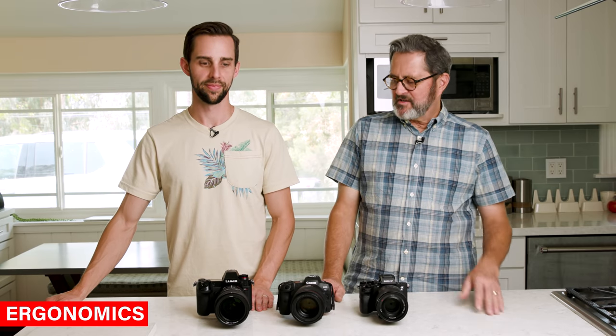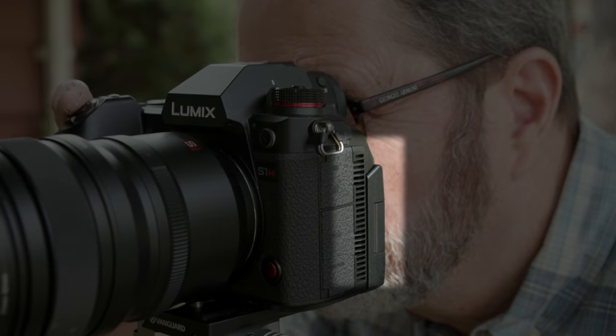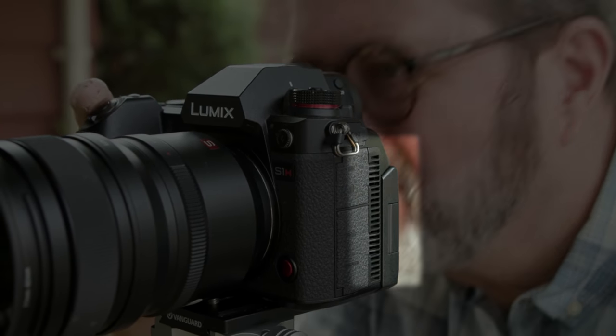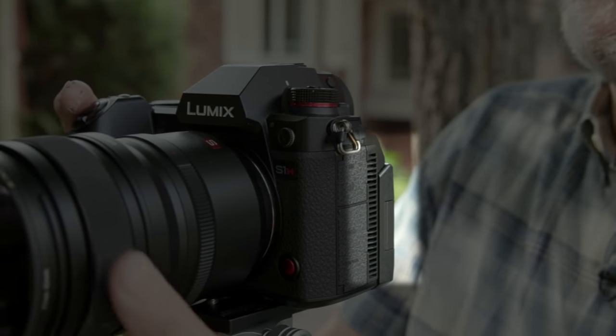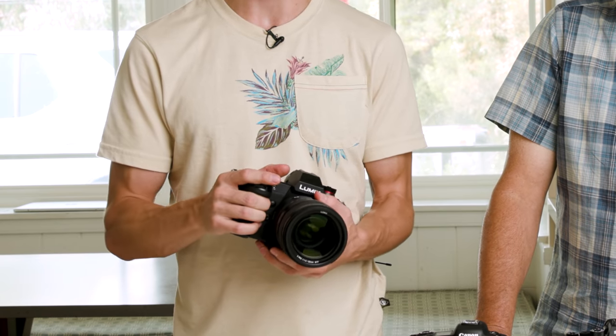Let's talk about the ergonomics of these cameras. The Panasonic is really big — definitely the biggest and the heaviest. There is an advantage here in that they've been able to fit a fan behind the screen, so it's able to get rid of all the heat that sometimes the Canon and even the Sony has a hard time dealing with. Ergonomically, it's a great camera, feels nice in the hands, plenty of things to grab, especially if you have big hands. For video, it's not such a bad thing to have a big camera — it helps take out some of the shake and it's going to sit in your hands better.